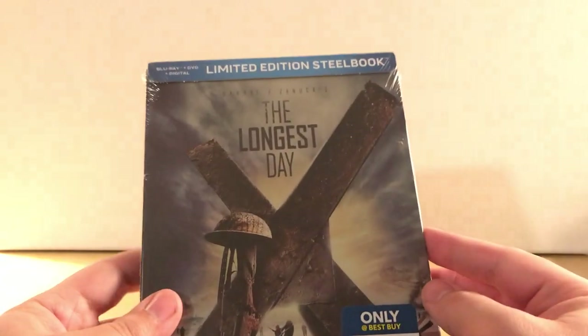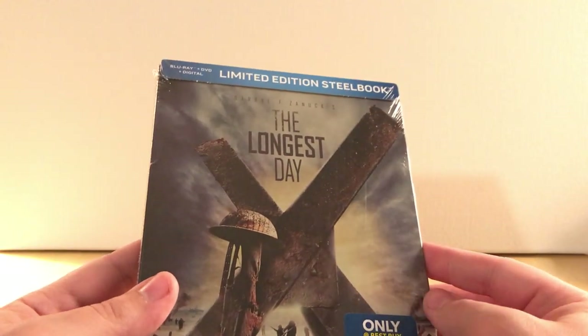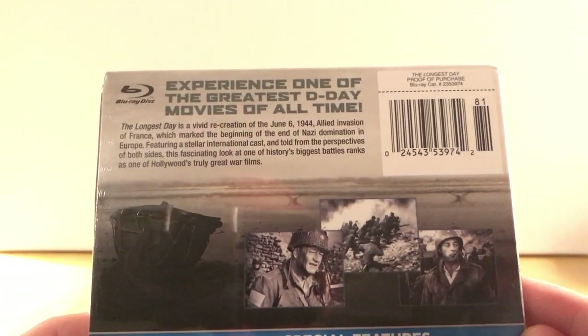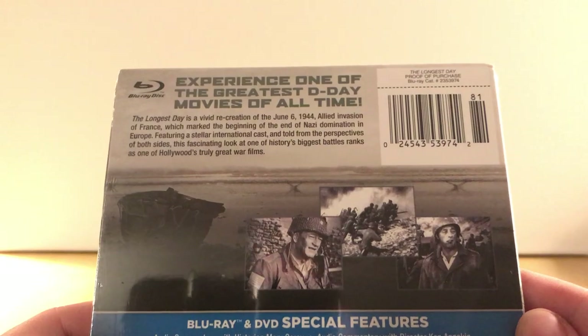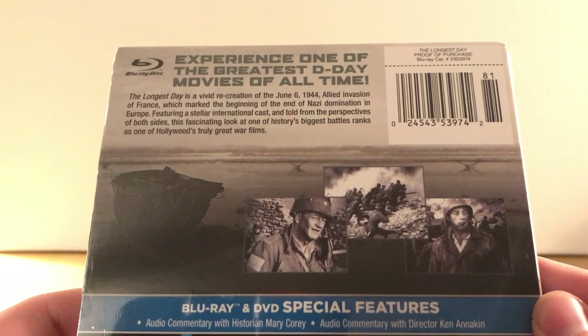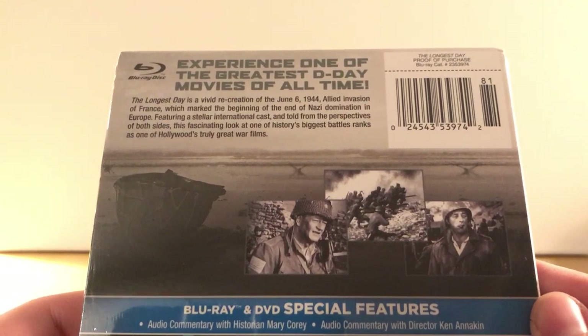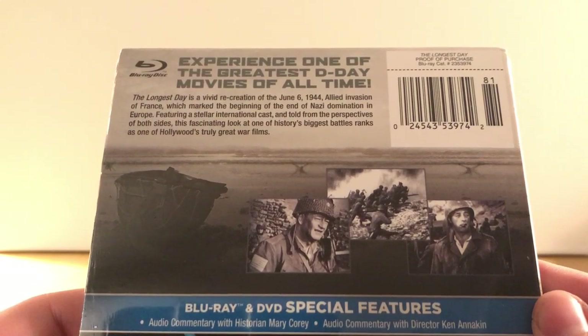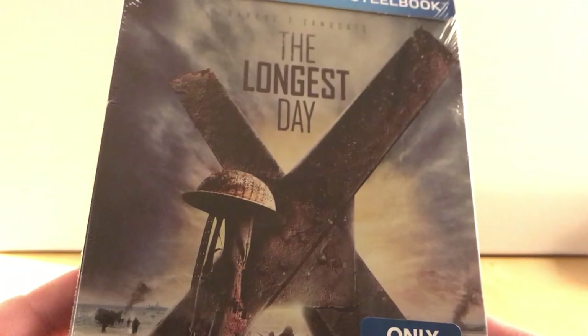It is The Longest Day. I think it's the exact same design they released in the UK a year or so ago. I've never seen it — it's a war film about World War II. The Longest Day is a vivid recreation of the June 6th, 1944 Allied invasion of France, which marked the beginning of the end of Nazi domination in Europe. It features a stellar international cast and is told from the perspectives of both sides.